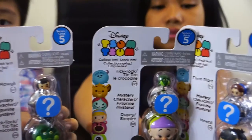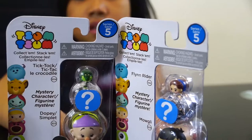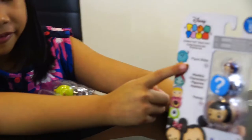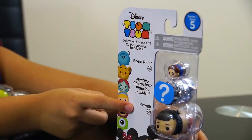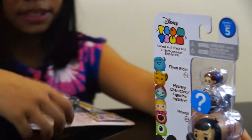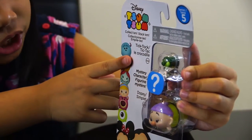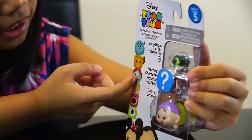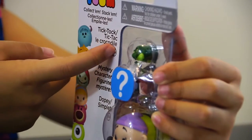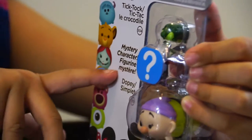So you have Disney Chum Chum Collectibles. So what you got, Kyle? I got a Flynn Rider, a Mystery, and Mowgli. And another one? Tic-Toc Crocodile. Mystery Character and Doopie!